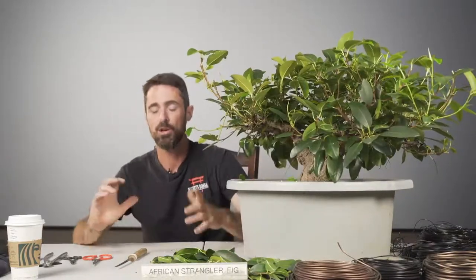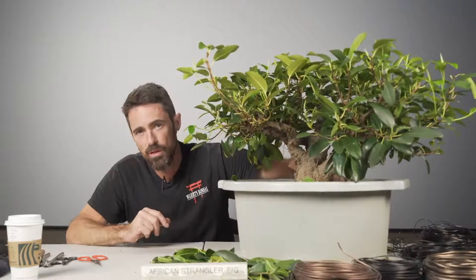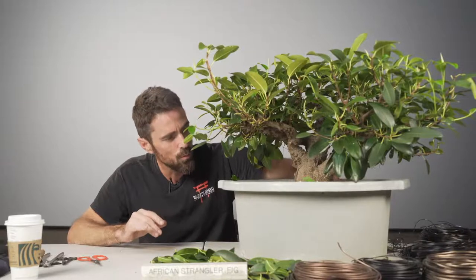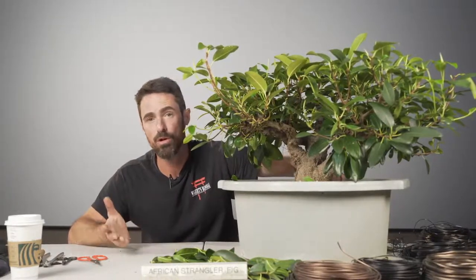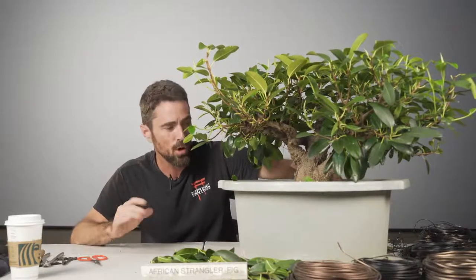They don't take any nutrients from the host tree — the host tree just eventually dies from being shaded out. Usually at the heart of most strangler figs is a palm tree. Many different ficus species can be used in Banyan style, or many of the Eurostigma figs will give off aerial roots in the same way — things like Green Island ficus, all the ficus microcarpas, the melon seed, tiger bark — all of those will grow in a similar fashion.